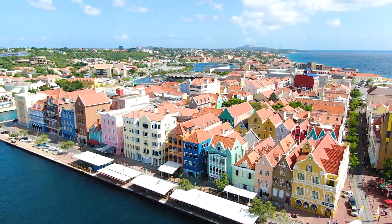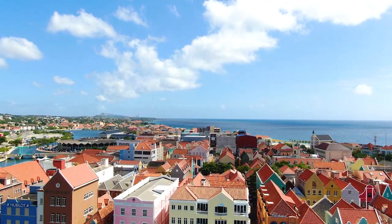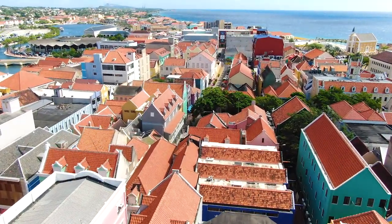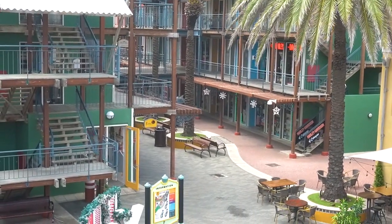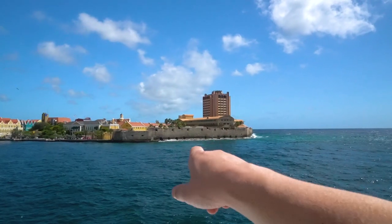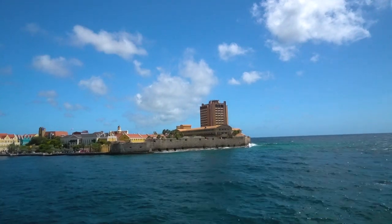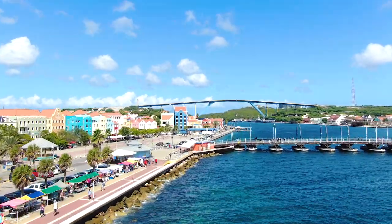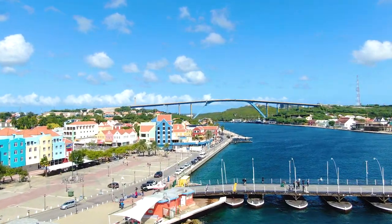Luckily all the signs are in two languages — English and Dutch — because this is a Dutch island. We're on top of the Rif Fort, which was initially used to keep pirates away from the city. Today it's a shopping center where we can find coffee and maybe a shot of green rum. From here you can see the old city of Willemstad — it really looks like the gingerbread-style houses in Amsterdam, but here they are much more colorful. The old city was initially walled in, but it became overpopulated so they took down some of the walls.